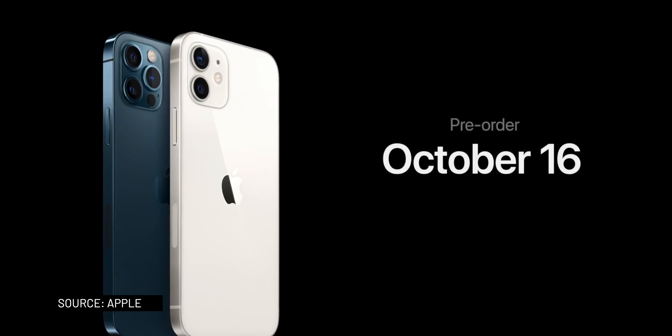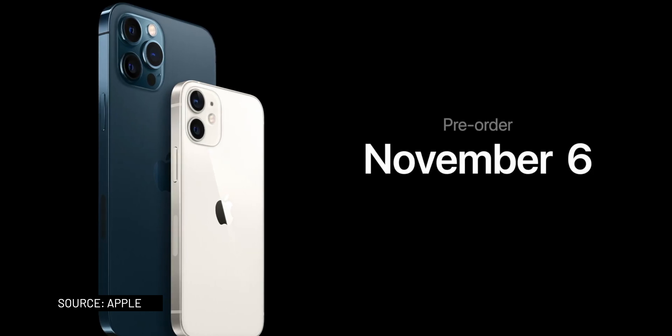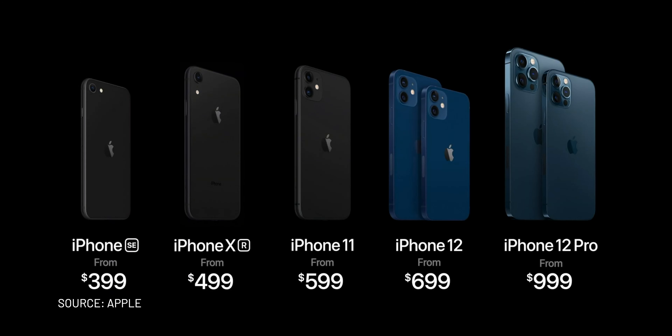The iPhone 12 and 12 Pro pre-orders will start on Friday, October 16th at 5am Pacific Time, with shipments starting Friday, October 23rd. The smaller 5.4-inch iPhone 12 Mini and the larger 6.7-inch iPhone 12 Pro Max are launching later — pre-orders begin Friday, November 6th at 5am Pacific Time, with shipments starting Friday, November 13th.